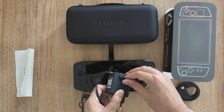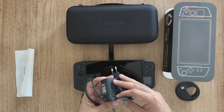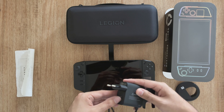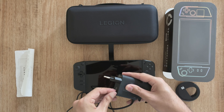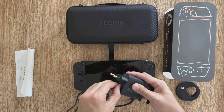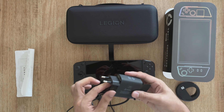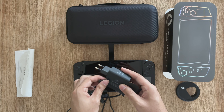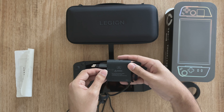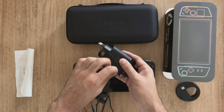The power plug has a paper protective casing on it, and there are warning signs stressing that it's important to remove that paper protective casing before you plug it in for its first charge, because the 65-watt power brick does get quite hot to the touch. You don't want anything flammable like cardboard or paper wrapped around it.